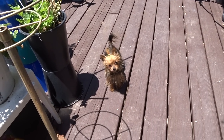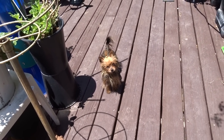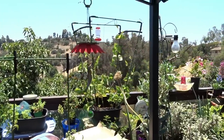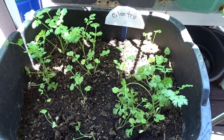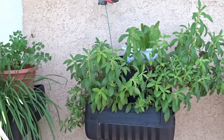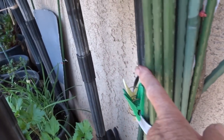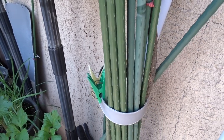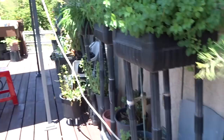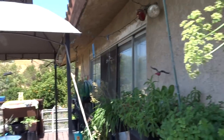Hi everybody, it's Robbie from Southern California and we're gonna do a zip around the deck. I haven't done that for a while. This cool tote lid — all I did was just staple it on and now I can store all my tomato stakes there. Let's do a zip because I think it looks a lot different than it did about three weeks ago.